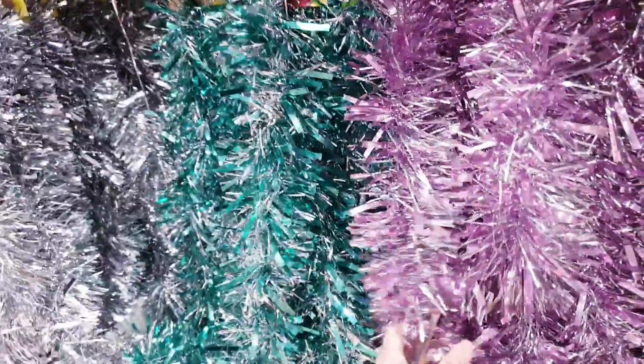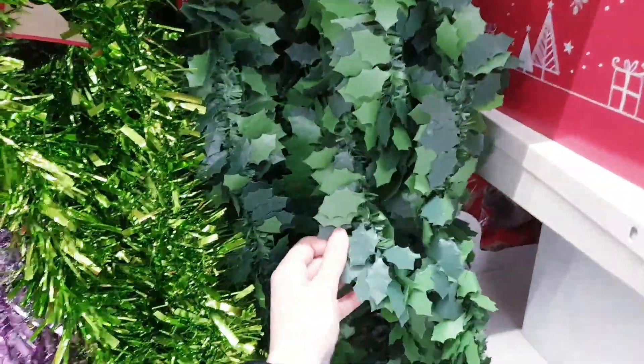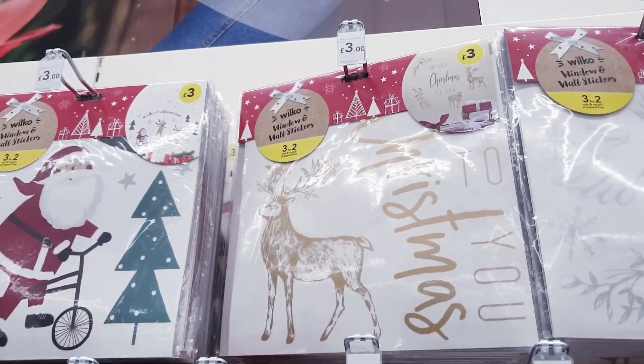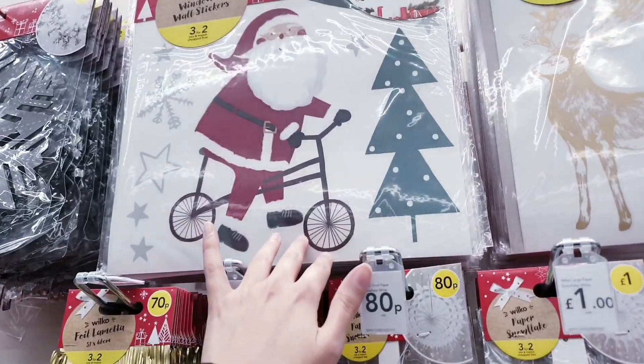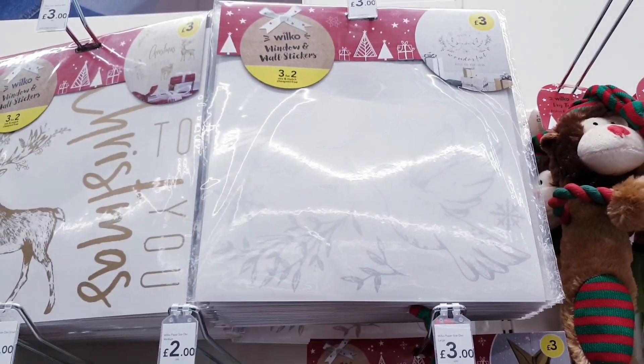There's more tinsel here in turquoise, lilac, and green — really nice. There's also some artificial greenery. Then there are some wall stickers you can mix and match, three for £2 or £3 each. That one's got a really nice stag design.